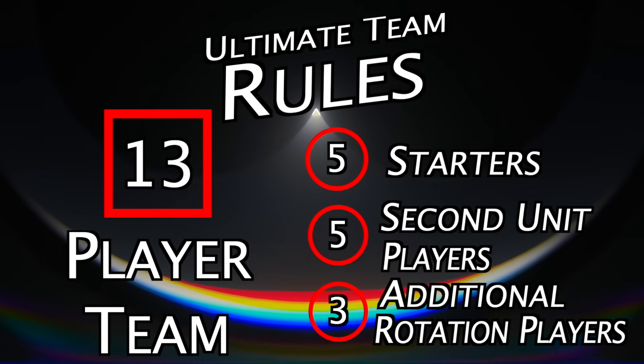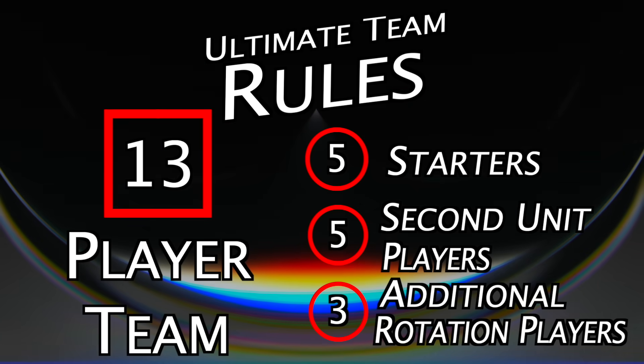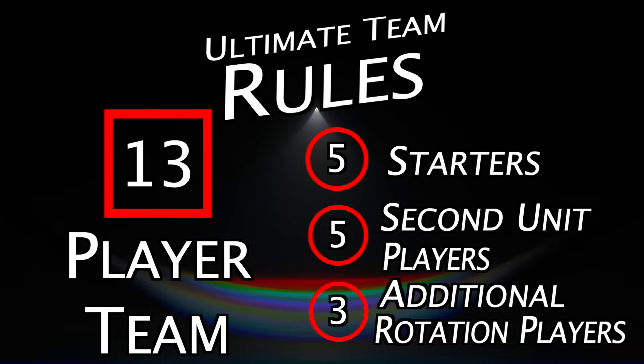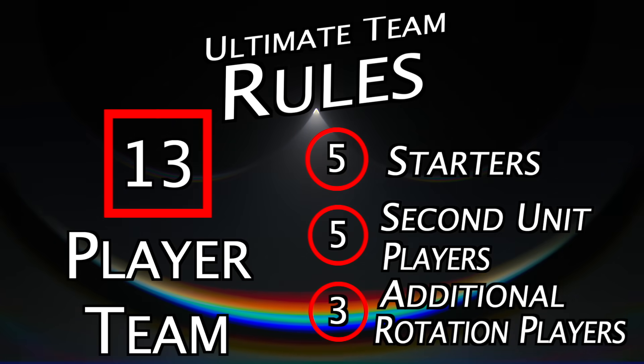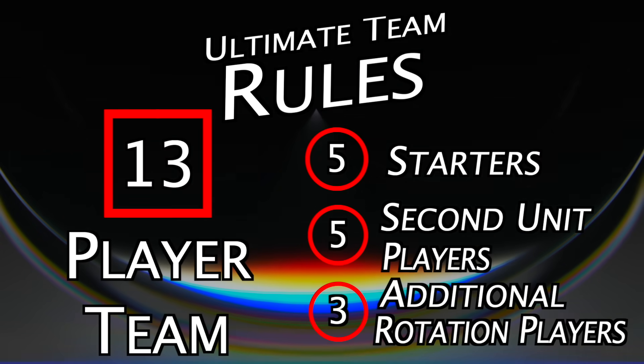It's worth mentioning that I will not simply be building these teams based on how talented each player is, but I'll also be factoring in how well these players would do together as teammates. So without further ado, let's get into it.